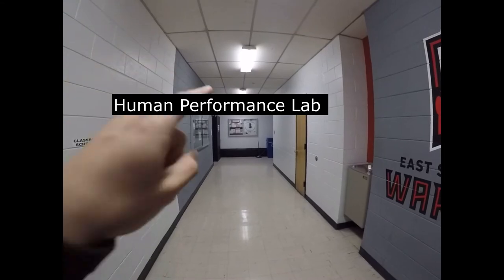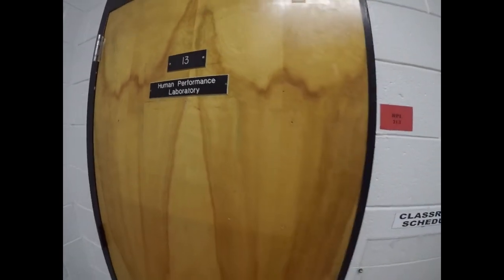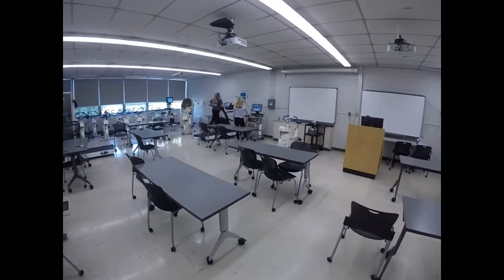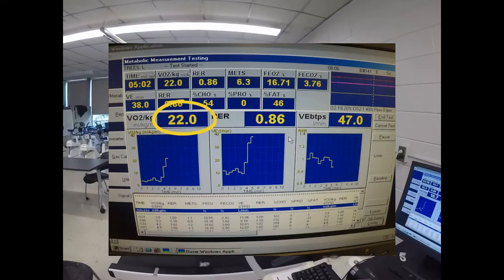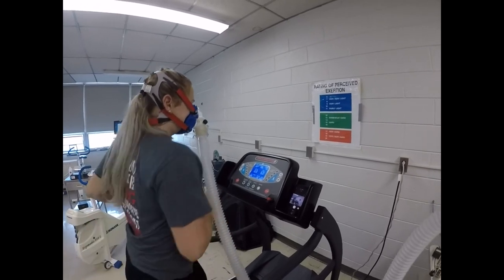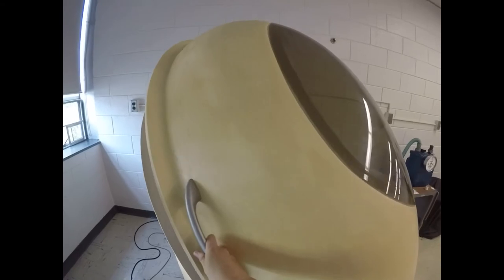Last stop on our virtual tour: the Human Performance Lab. Last but not least, this is our Human Performance Lab. Inside, we will find Professor Lupin and Professor Trees performing VO2 testing. Professor Trees is hooked up to our metabolic cart, which is measuring her expired gases to assess her cardiorespiratory fitness level. The metabolic cart analyzes oxygen consumption, whether she is using fats or carbohydrates for energy, and her ventilation rate as she runs. Also in our Human Performance Lab, we have our bod pod, which helps us analyze body composition, comparing fat mass and lean body mass through air displacement.